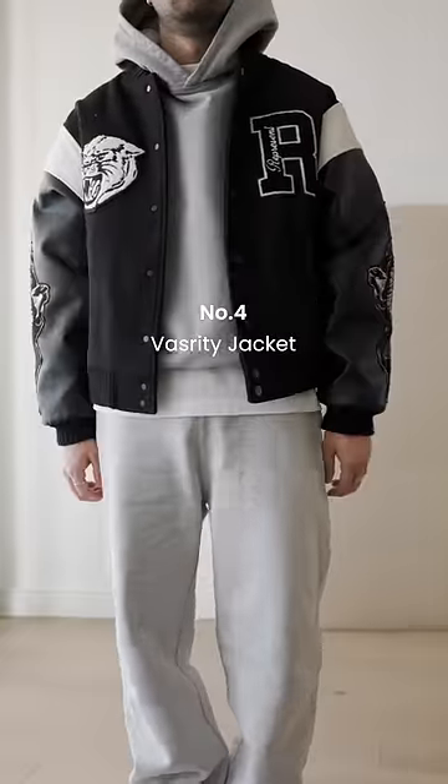Number 4, the Varsity Jacket. It's the sporty one of the bunch and it'll look great with a hoodie and sweatpants, but you can even style it with jeans or smart trousers. It's actually way more versatile than you would initially think.